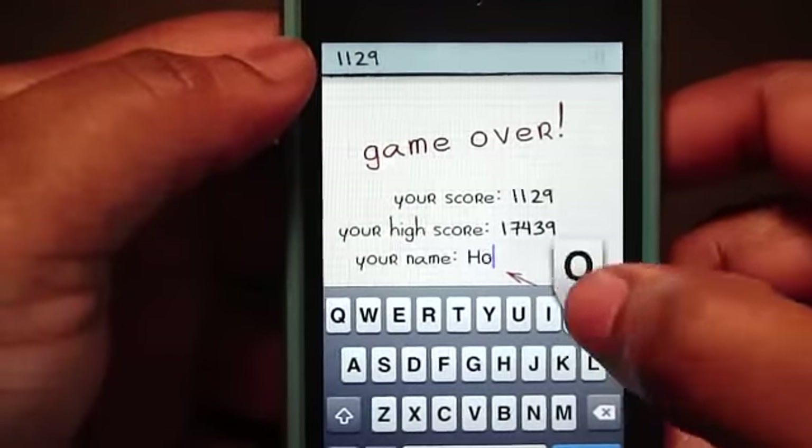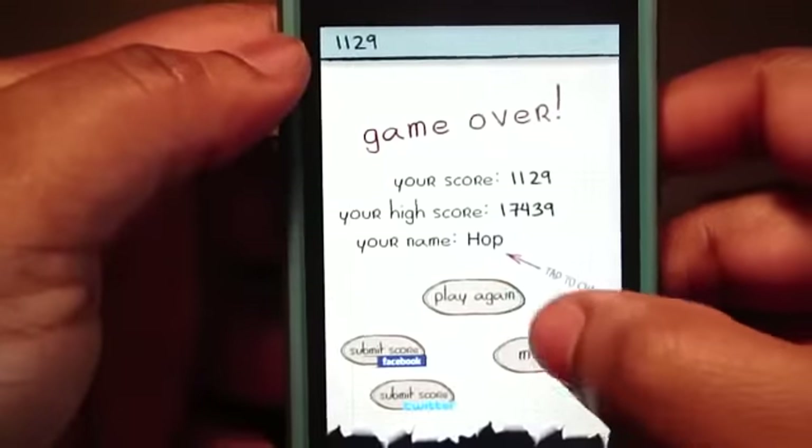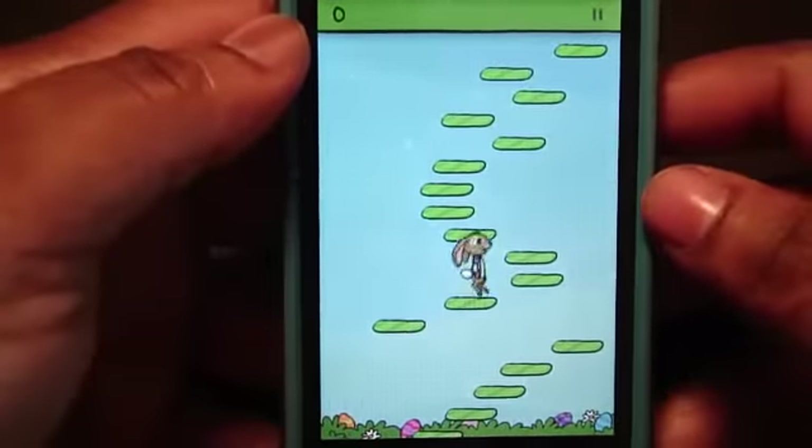I'm going to put in H-O-P, 'hop,' click done, and press play — and look what we have here!